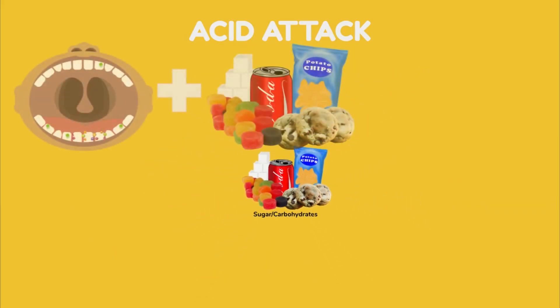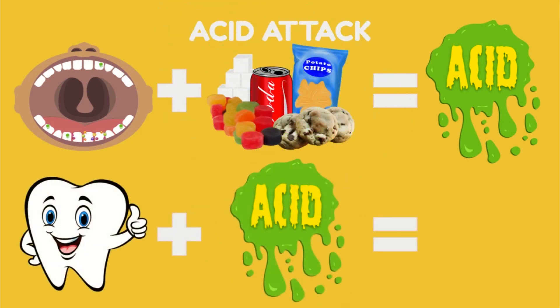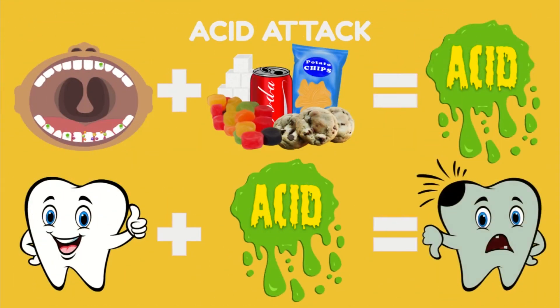Beware of the acid attack. The bacteria that stick to our teeth take the foods that we eat and drink and they create acid with it. These germs love sugary, sweet foods and drinks and foods with carbohydrates like chips and crackers. The more of these things we eat, the more acid will be on our teeth. The acid, when it sits on our strong healthy teeth, softens and weakens them, and that's how we get cavities.